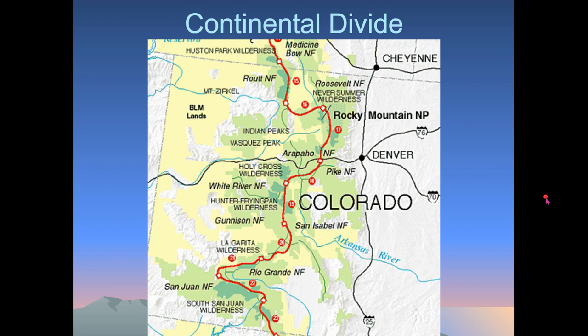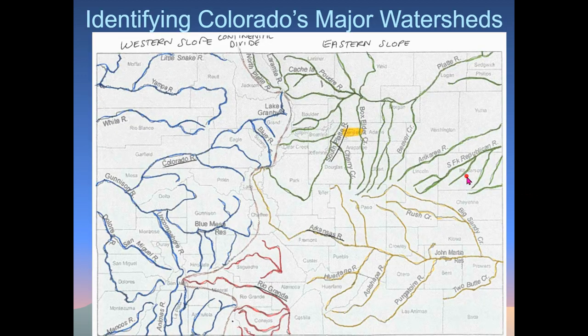There are four major watersheds we want to look at. This would be a good time to pause the video and get your map that looks like this. You're going to want to get some colored pencils — at least four colors, because we have four major watersheds in the state of Colorado. We could define hundreds of watersheds, but we're going to talk about the four main ones, the big rivers.